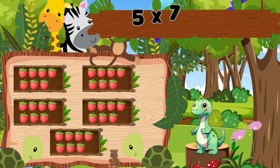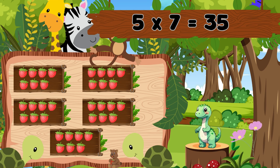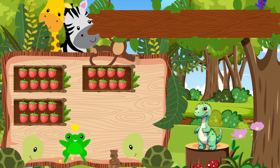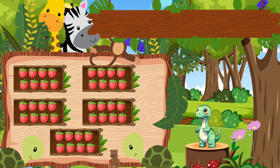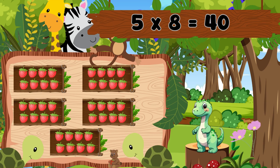Five boxes with seven berries each. That's thirty-five. Five sevens are thirty-five. Five boxes with eight berries each. That's forty. Five eights are forty.